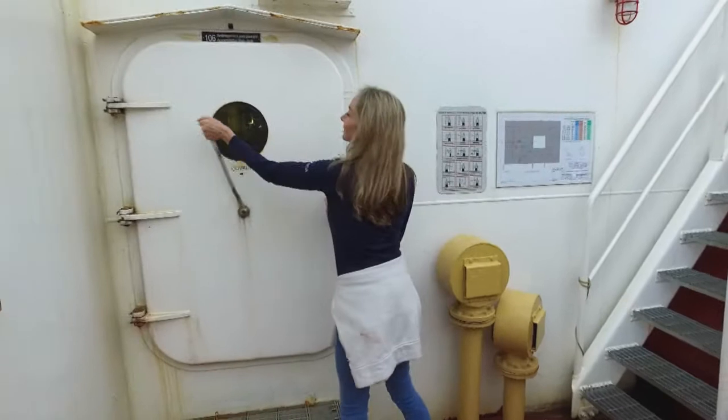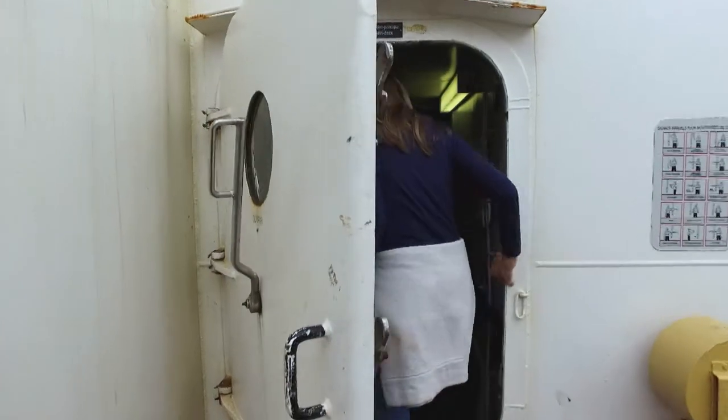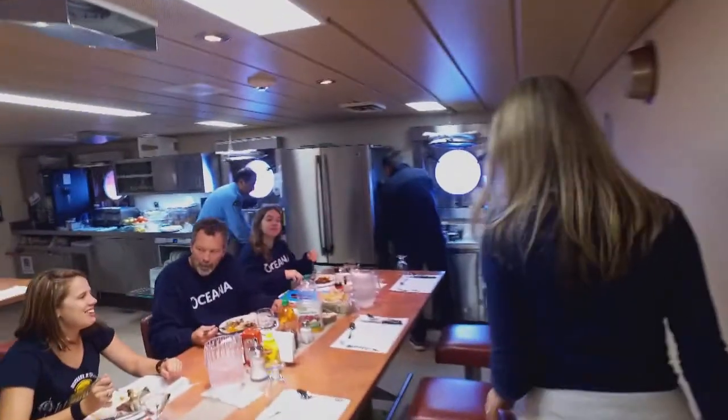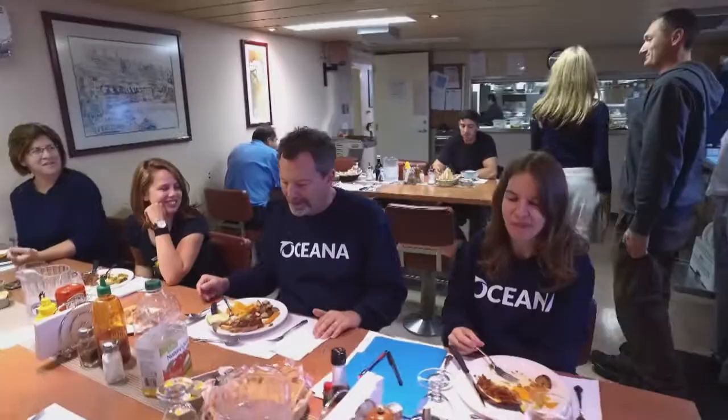And in here is where the hungry sailors are. There are actually two mess halls on the ship. The officer's mess is upstairs, and this is where the crew dines. The food on this ship is really good.